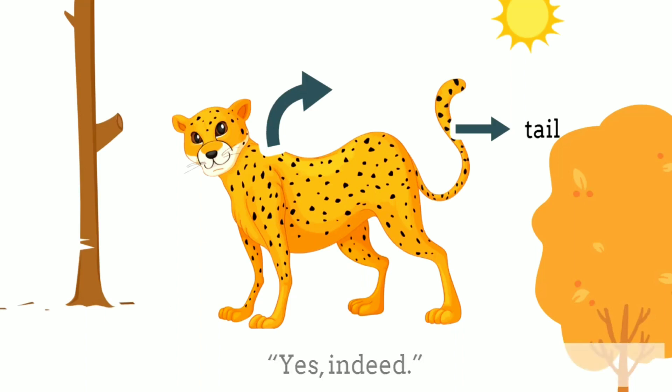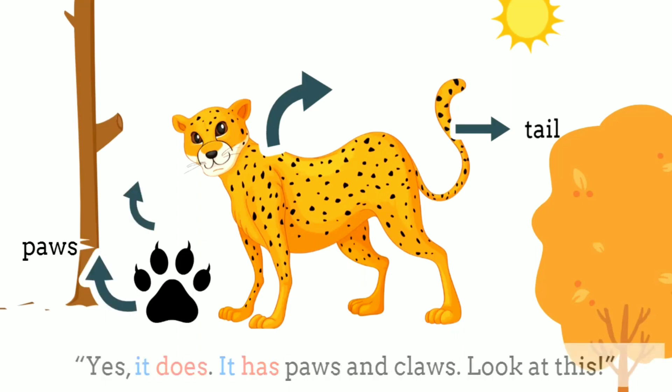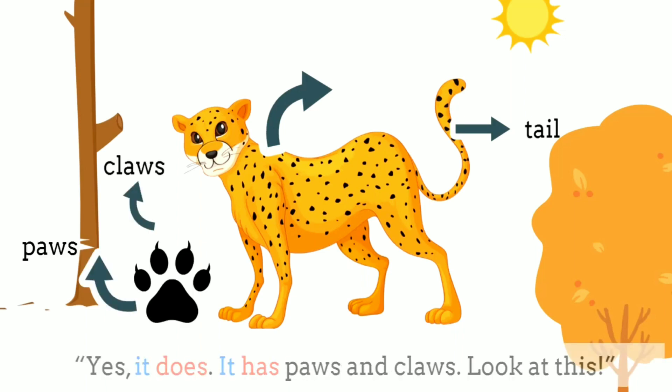Wow, that's cool. Yes, indeed. Does a cheetah have paws and claws like a tiger? Yes, it does. It has paws and claws. Look at this.